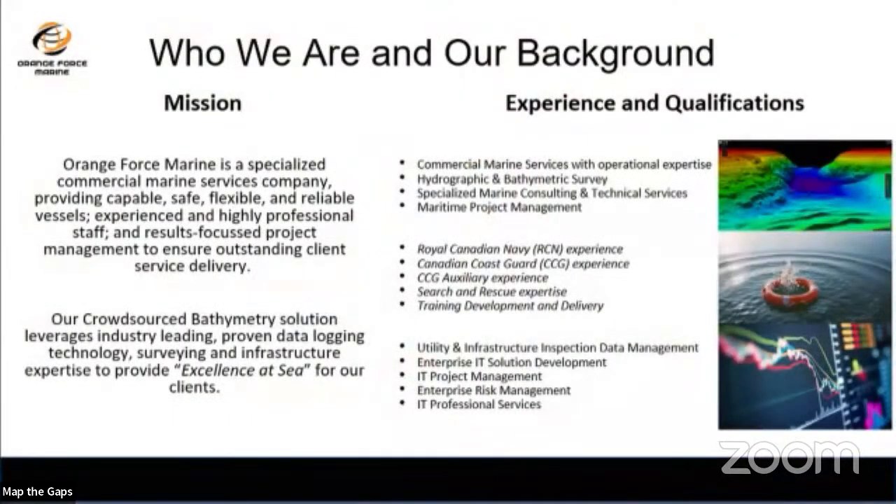A little about Orange Force Marine — we're from southwestern Ontario, a small boutique survey company specializing in survey operations and technology solutions. The president and co-founder Derek Nowes and myself teamed up to create this solution. Derek is more in the survey world, also with the Navy; I'm more on the IT side and enterprise solutions. We have a common background in search and rescue, which plays a significant factor in today's discussion.